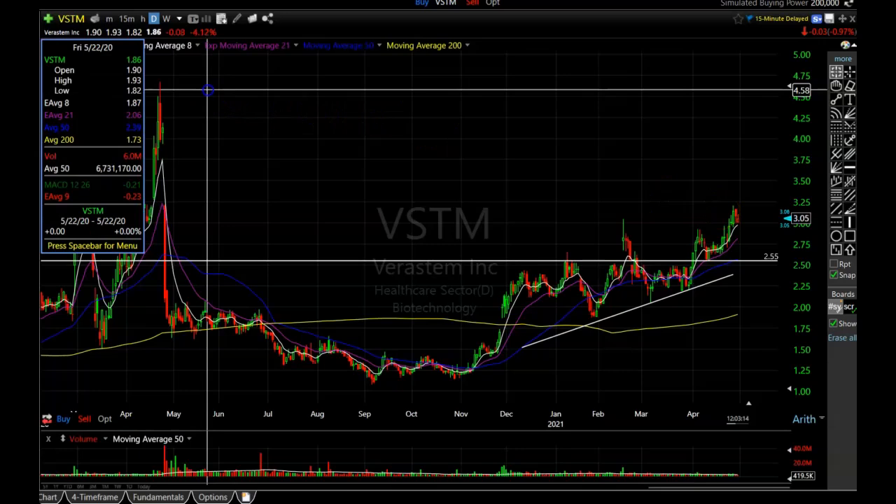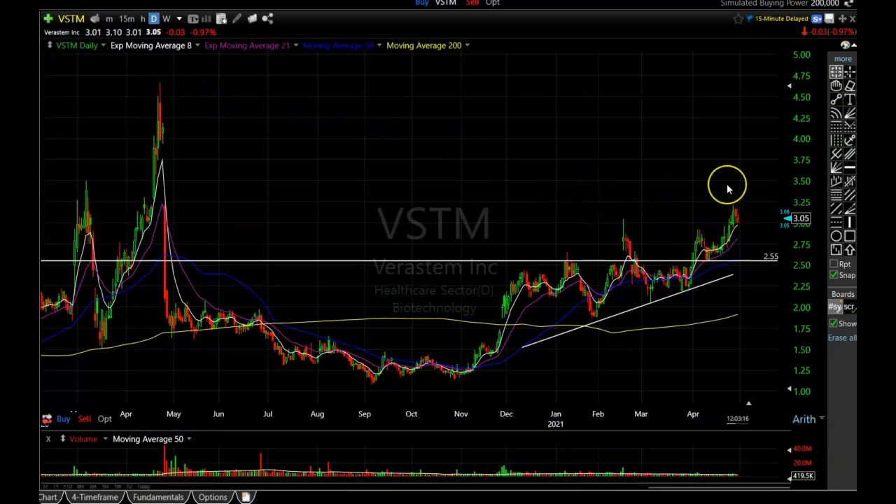With VSTM, I wouldn't be a bit surprised if it takes out the old high right around $4.50. I know that's a big move up, but this is a biotech, and biotechs can really get moving — they can be very volatile, up or down, very fast. You always got to be careful with biotechs. If the stock breaks below the support area, that will be my signal to cash out if the options still have any value. We bought the nearest term expiration, about a month from now, so we still have several weeks. We are optimistic that Veristem is going to be a decent trade.